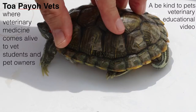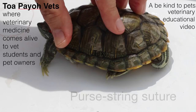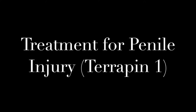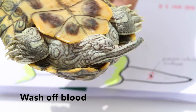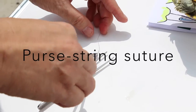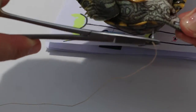Today we'll be looking at the penile injury. Rectal prolapse can be solved using purse string suture. This is an illustration of the purse string suture. The blood was first washed off and then the penis was pushed back into the cloaca. The doctor then used purse string suture to contain the penis back into the cloaca.